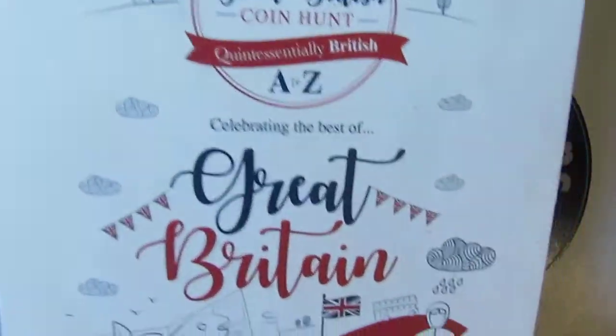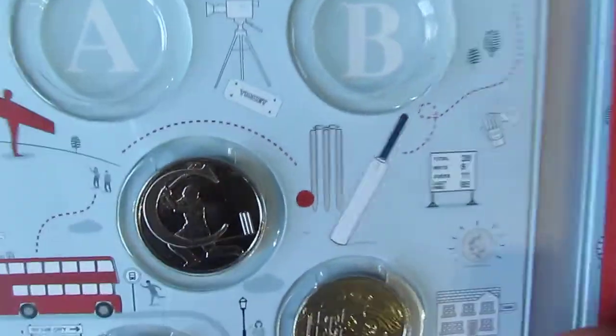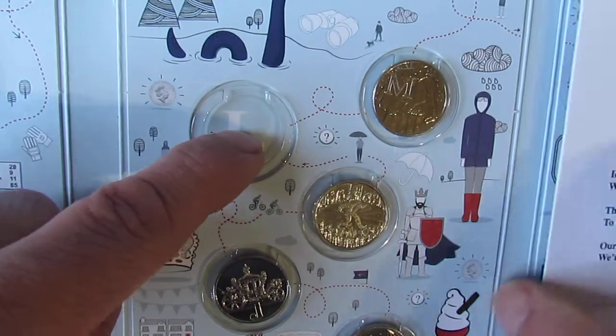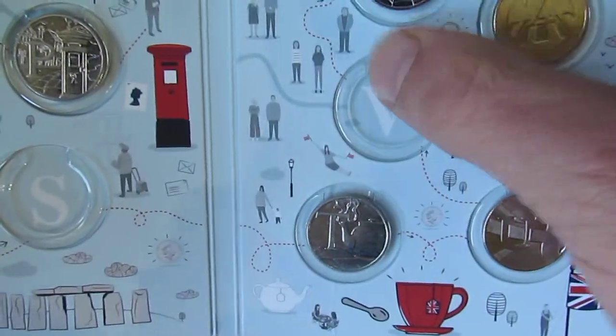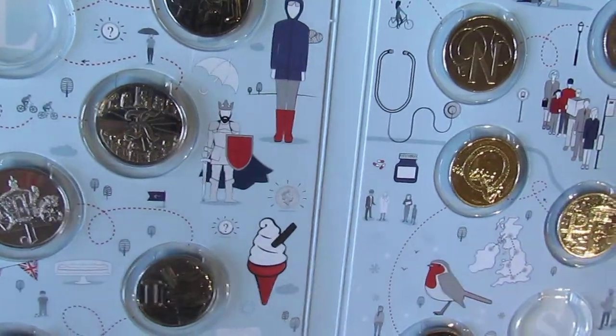This is the 2019 alphabet book. I'm missing A and B — so Angel of the North and Bond — plus the letter L, the letter S for Stonehenge, and the letter V for Village. So we're nearly there now — that's one, two, three, four, five left.